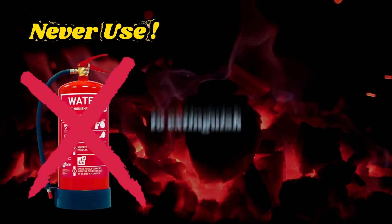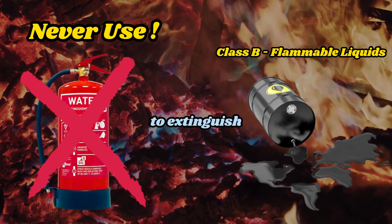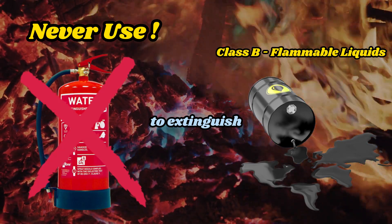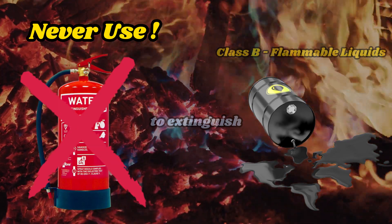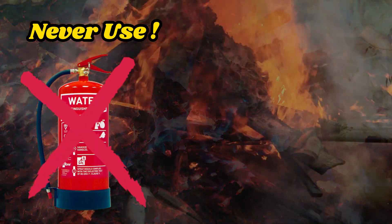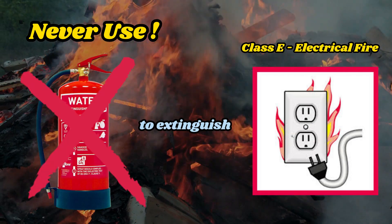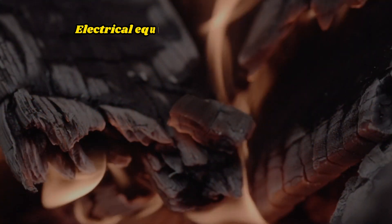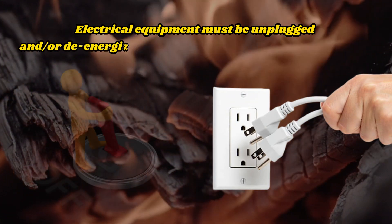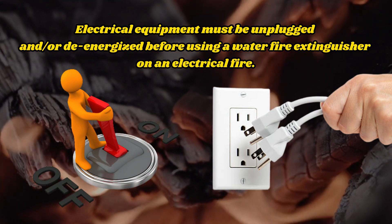Important: Never use water to extinguish fires caused by flammable liquids. Water is highly ineffective for extinguishing this type of fire and may worsen the situation by spreading the fire. Never use water to extinguish an electrical fire, as water is a good conductor of electricity and can cause electrocution. Electrical equipment must be unplugged and/or de-energized before using a water fire extinguisher on an electrical fire.